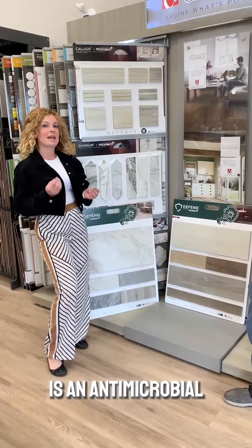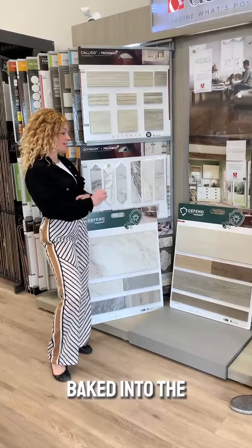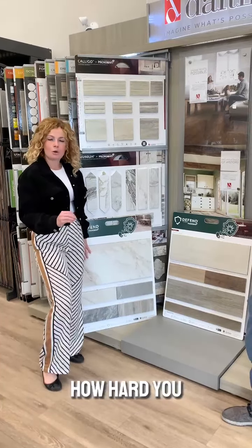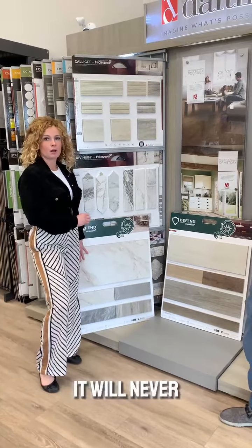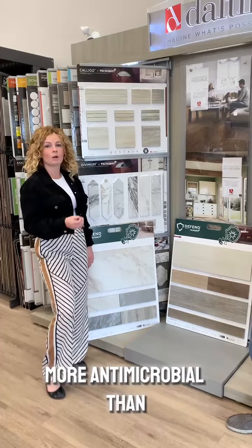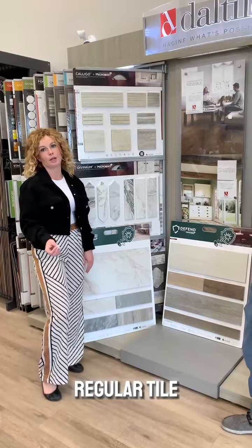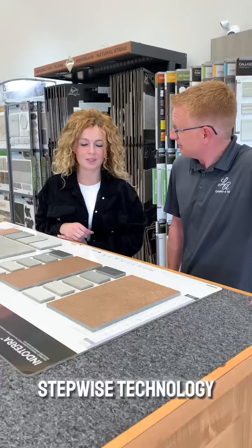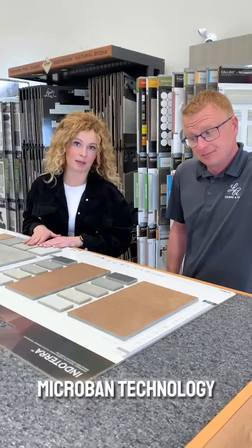So this is our DEFEND technology. It is powered by Microband. Microband consists of antimicrobial beads that are baked into the finish on top of the tile. No matter how hard you scrub your tile, it will never come off, and it's going to make it 90% more antimicrobial than regular tile. That sounds like an awesome option for bathroom applications.